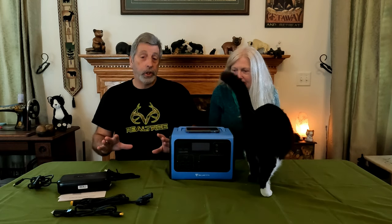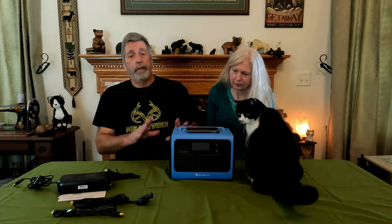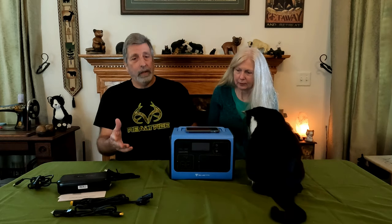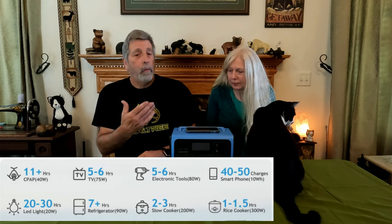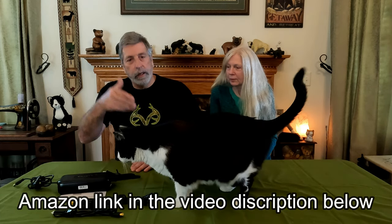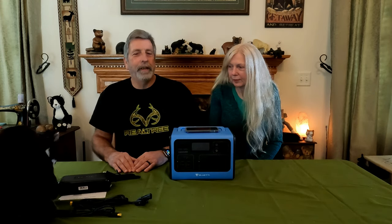Myself and Mrs. Rook really believe in these portable power stations and think that everybody should have one. Does it have to be a giant one? No. This 700-watt, 1,400-watt-max unit can fill that void you'd really need in a time of emergency, camping, or whatever we mentioned earlier. We have several of them and find them great units to have — just a little bit of insurance. If you're interested in one, the link is down in the video description.